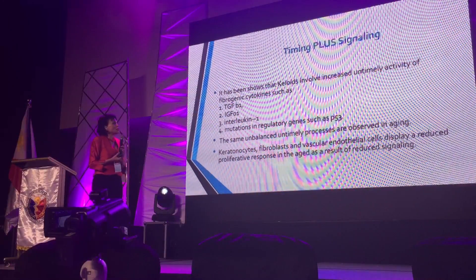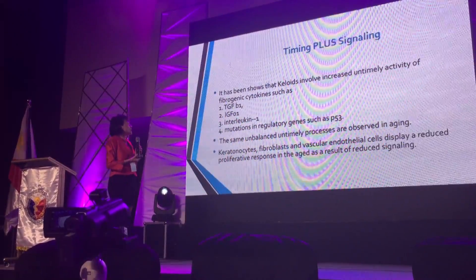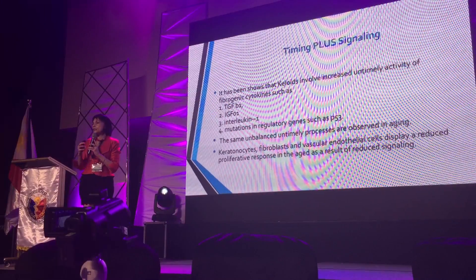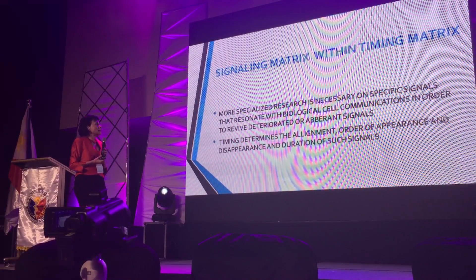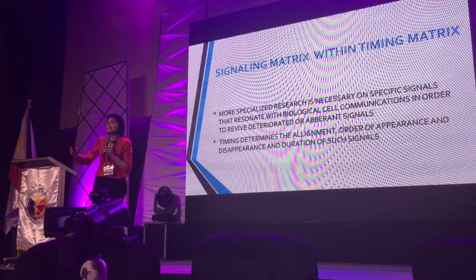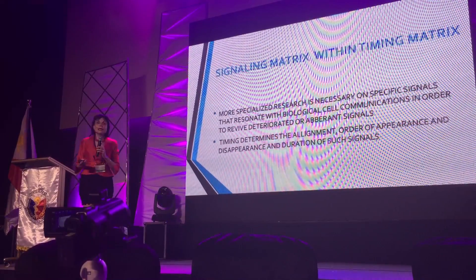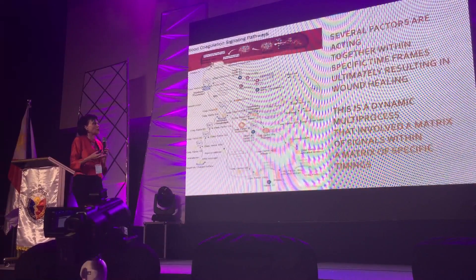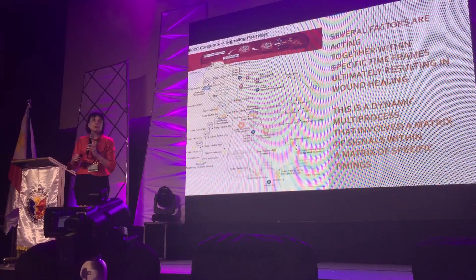It has been found that the colloids have built-in increased ultimate activity at sites such as PGF, IGF-1, and interleukin-1 especially. So timing is very important and how the signaling is connected. More specialized research is needed for specific signals, and timing determines the alignment, order, and appearance of the signal, because an extended signal could be damaging and a signal that doesn't come in time means the actual process won't be completed. There are several factors acting all together in this dynamic process — a matrix of signals within a matrix of specific timing.